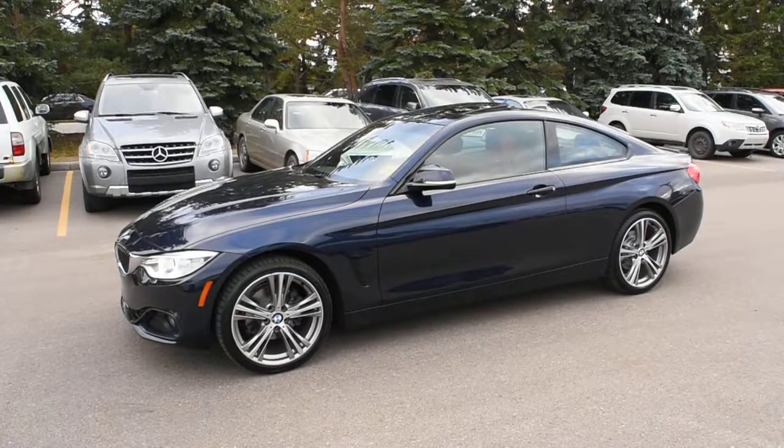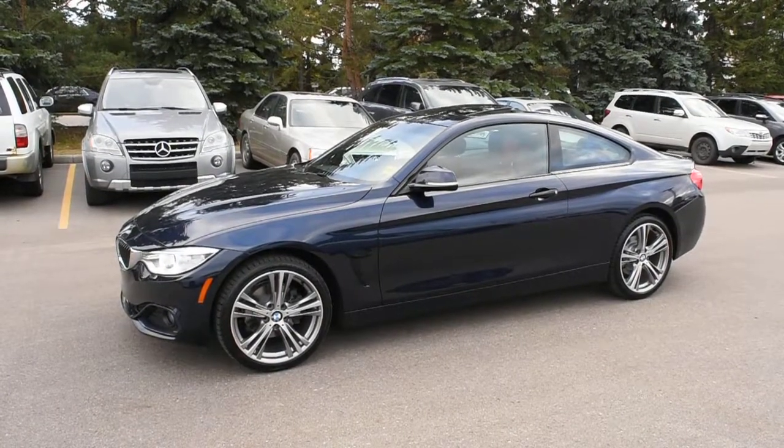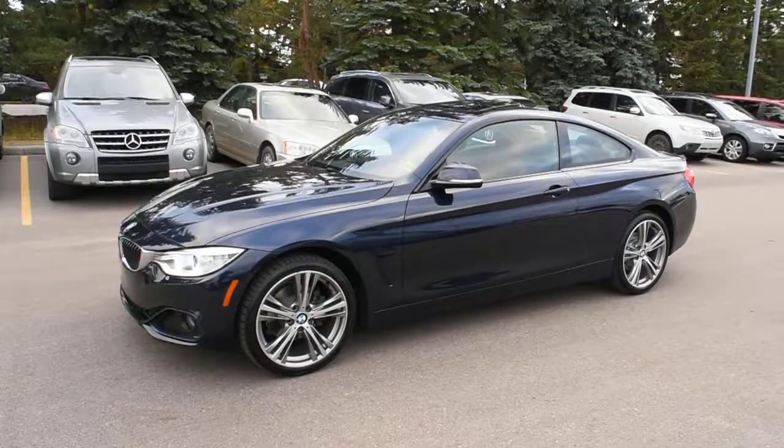Hi there, welcome to Westside Akron. This is the 2014 BMW 428i X-Drive with the Sportline package.